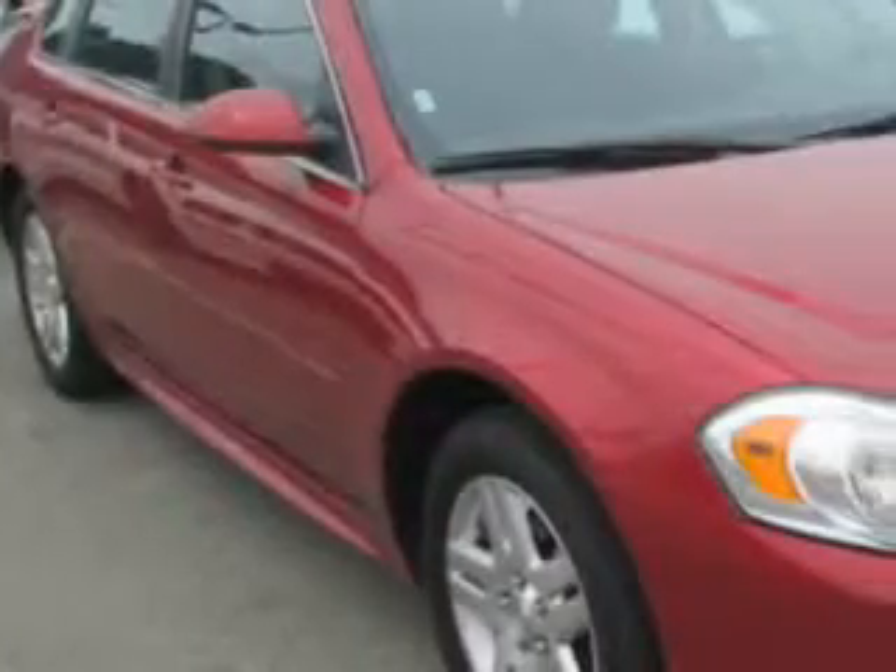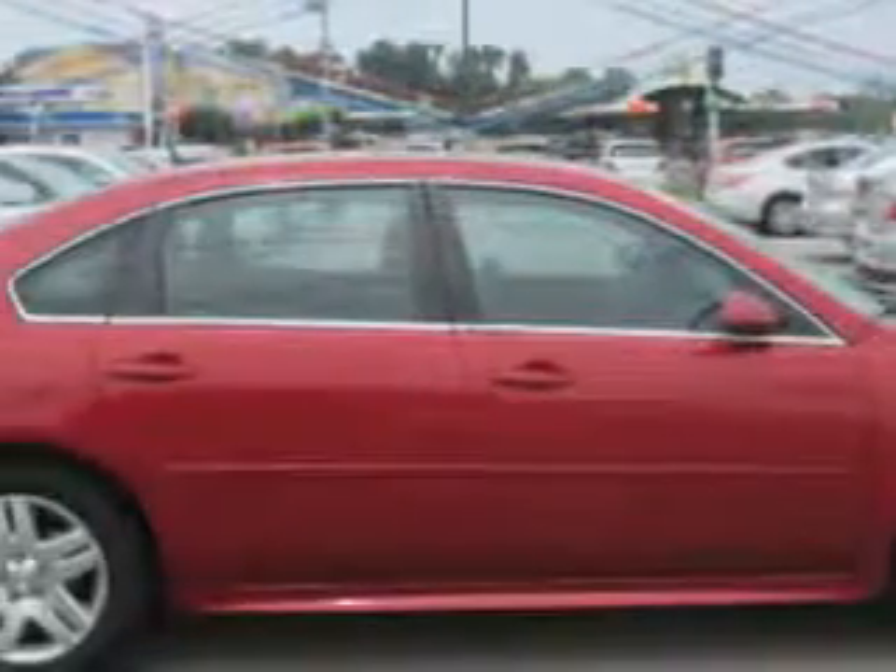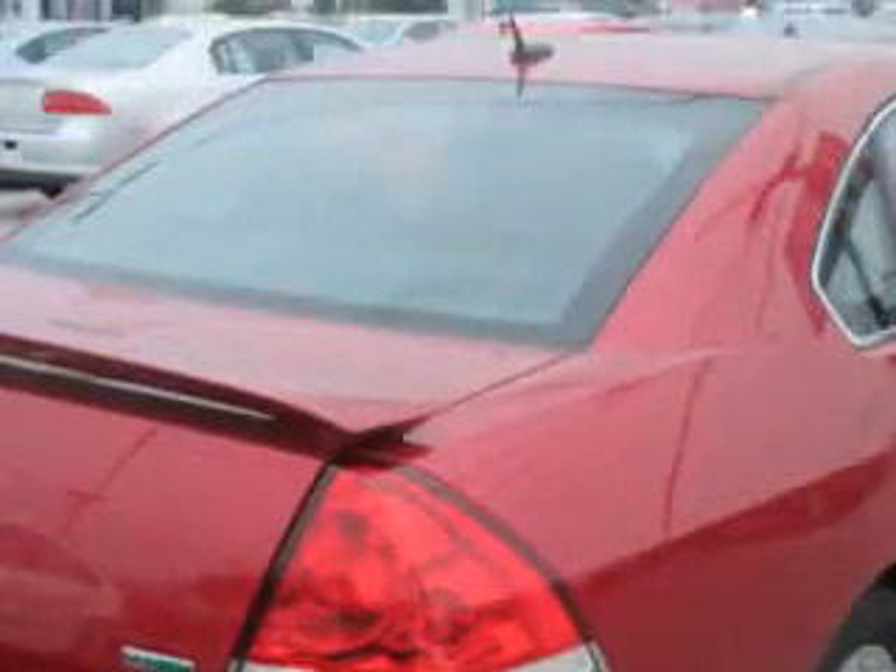Check out this crystal red Tintco 2013 Chevrolet Impala, equipped with a six-cylinder engine and an automatic transmission. Enjoy an impressive 29 miles to the gallon on this great car with features like: